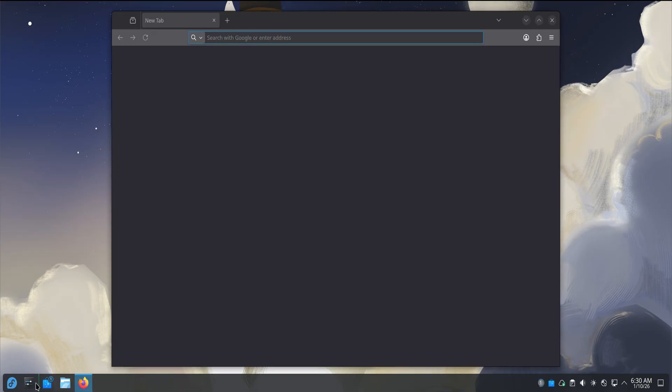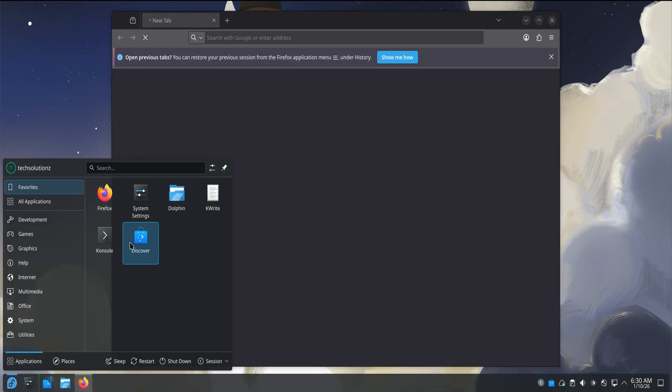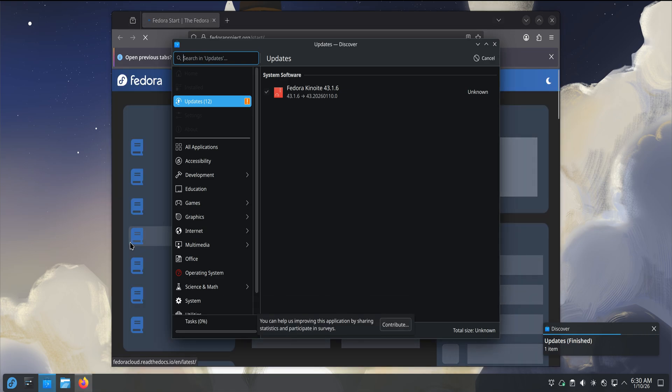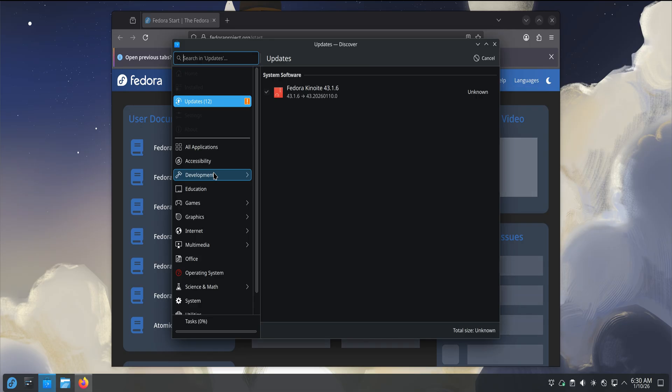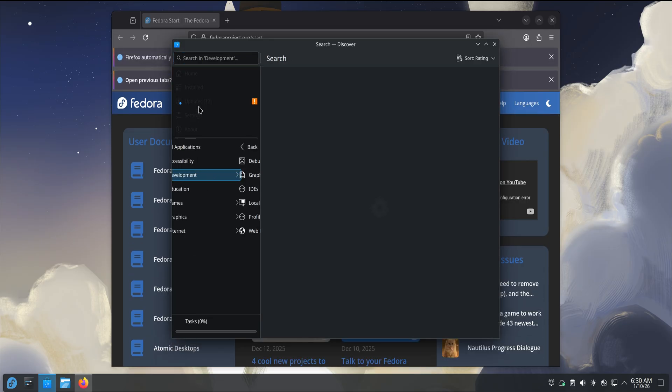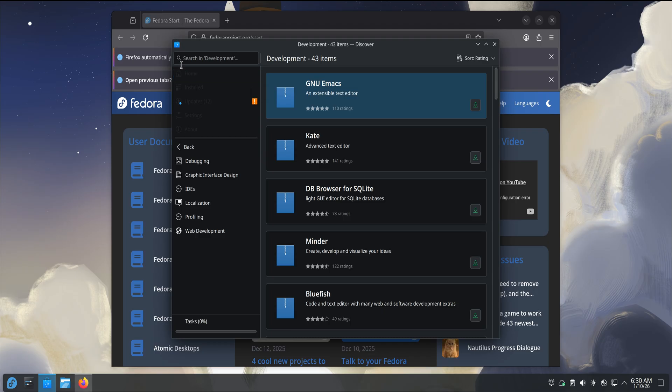Once I started opening apps, that feeling stayed consistent. Apps launch quickly, Discover opens smoothly. System settings feels responsive and well-organized. You can tweak visuals, adjust behavior, change themes, and Plasma still feels like Plasma. Kinoite doesn't water it down. It respects the desktop environment instead of locking it behind artificial limits.